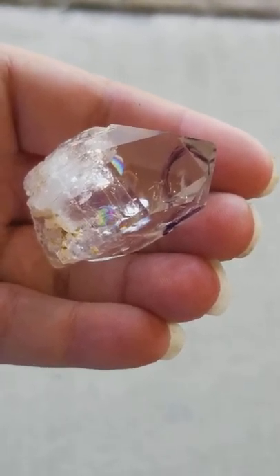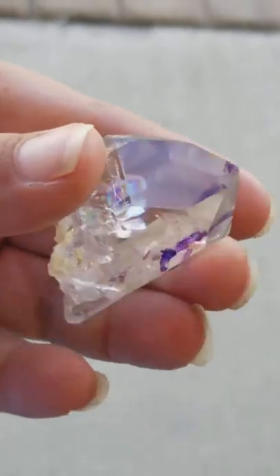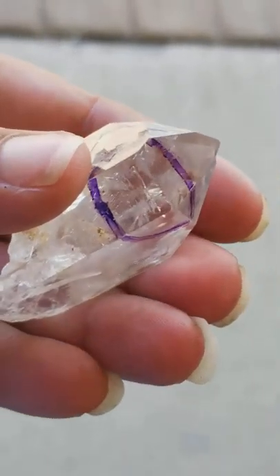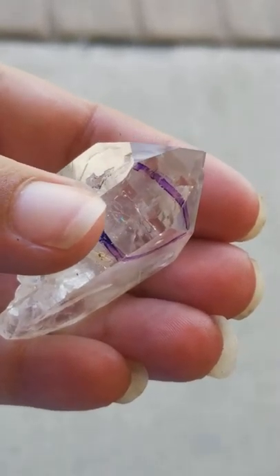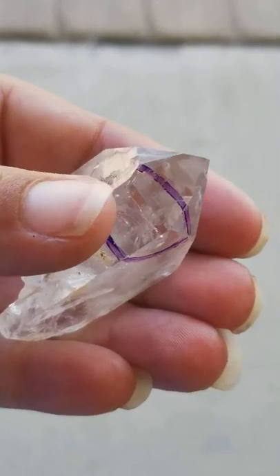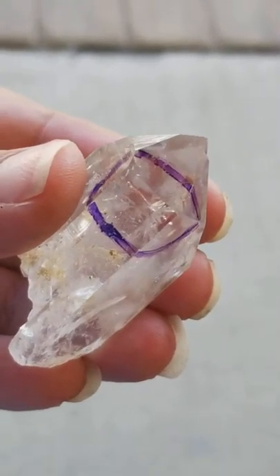Hi! Today I'd like to show you the movement of the anhydril in this very beautiful and rare clear quartz crystal. The anhydril is very small — very tiny. It's right there where my thumbnail is, and I'd like to show you the movement right now.